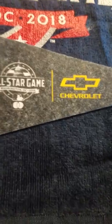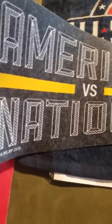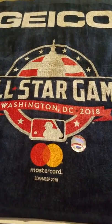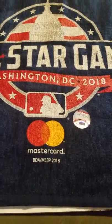Then I went to the Chevrolet exhibit. They had a whole bunch of cars there — you had to scan your QR code and go through the whole process of checking in at different stations. At the end you win a prize, and this was it: an American versus National All-Star Game pennant sponsored by Chevrolet. Geico also had a station where you scan your QR code, and I won a rally towel — an All-Star Game rally towel.